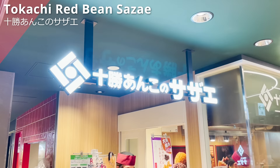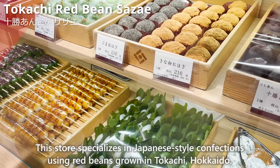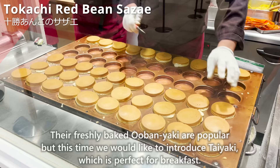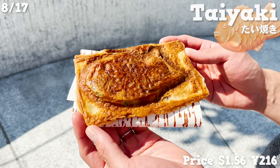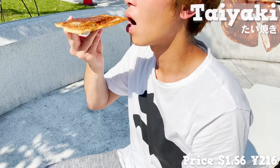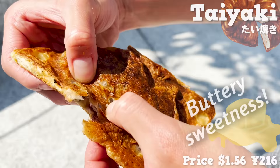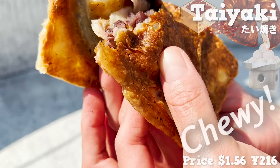Next, we'll introduce Tokachi Red Bean Suzae, a store that specializes in Japanese-style confections using red beans grown in Tokachi, Hokkaido. Their freshly baked obayaki are popular, but this time we introduce taiyaki, which is perfect for breakfast. This taiyaki is made of bread dough and has a texture similar to Danish or croissant. It has a nice buttery sweetness. Inside the taiyaki is red bean paste and shiratama made of rice flour. The shiratama has a nice chewy texture. The red bean paste is not too sweet and has an elegant taste.